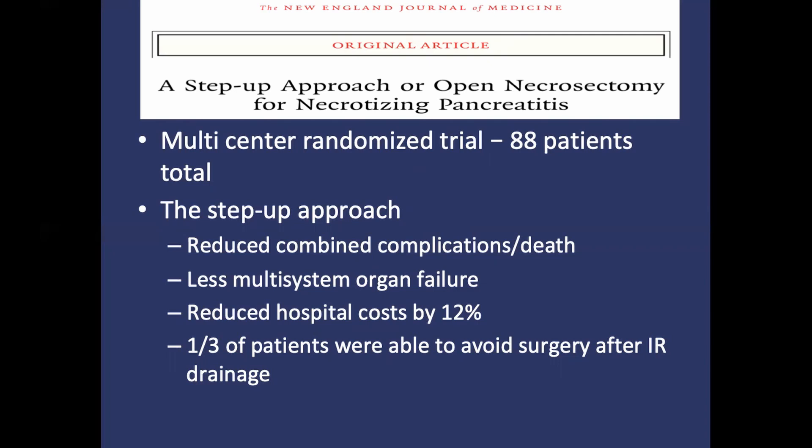There were 44 patients in each arm, and the primary endpoint was a composite of major complications and mortality. The step-up approach showed a significant decrease in complications and mortality, 40% versus 69%. There was no difference in mortality alone between the groups. There was also a 12% reduction in hospital costs, and up to a third of the minimally invasive group were able to avoid surgery altogether, managed successfully with just percutaneous drainage.